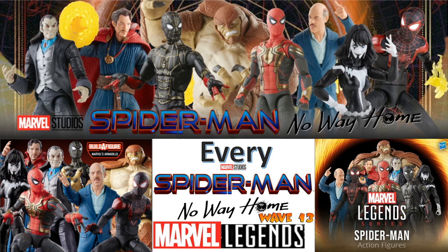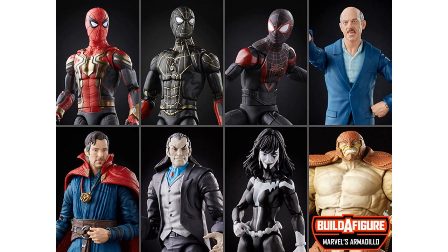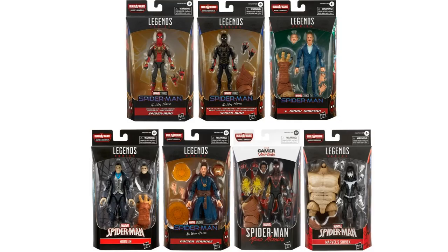What's up guys, it's Zack Jadam back with another Every Marvel Legends video. This time we're talking about every Spider-Man No Way Home Marvel Legend, and this is wave number 13 for the Marvel Legends Spider-Mans — wow, that's a lot of waves. This wave has a build-up figure of Marvel's Armadillo, which is pretty exciting. This is a mixture of MCU/Sony Spider-Man movie and comic-based figures, and also Gamerverse.